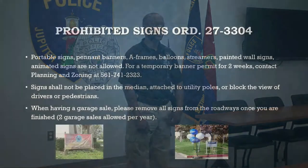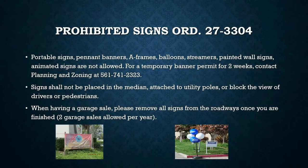Prohibited signage under Ordinance 27-3304. Portable signage that is not permitted in the Town of Jupiter includes examples such as painted banners, A-frame signs, balloons, streamers, painted wall signs, animated signs and the like.